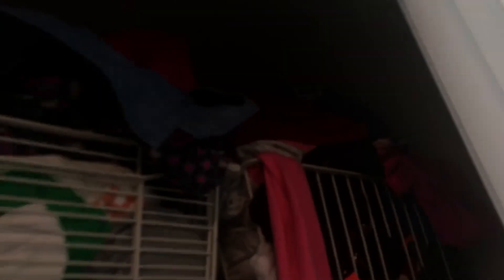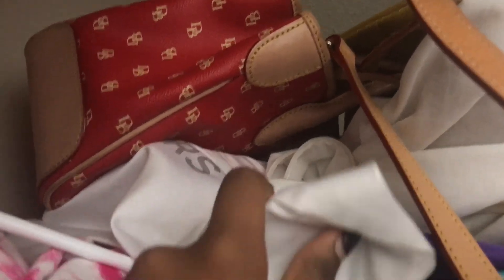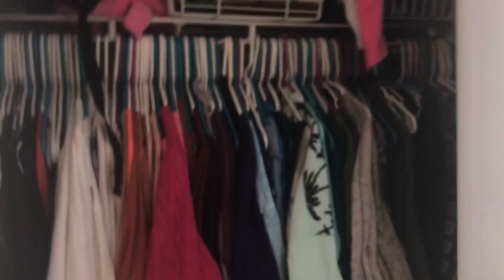Up here I just have bins — in here is my workout stuff. I keep some of my purses up here. I have this Dooney & Bourke purse and Michael Kors — I have two Michael Kors purses in there. Some crossbody purses are also in here. And I also have my tapestry. All of my shoes are down here as well. This could look better, but it doesn't. So that's it for my closet — really small.